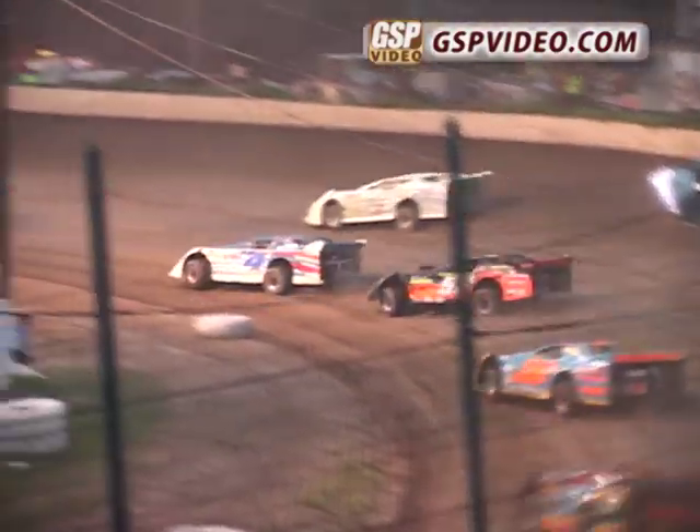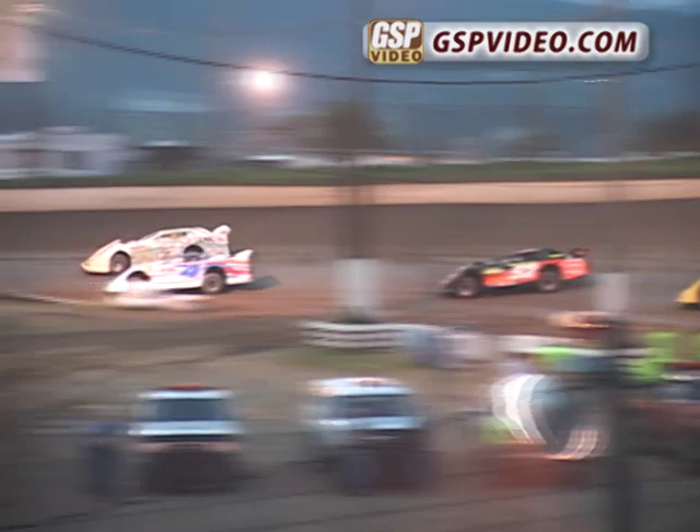Mike Kellner trying to get underneath Danny Snyder — couldn't do it that time, gets the door shut on him. Danny Snyder's trying to get back up into the number 3 spot. Here's the battle for the top position. Chuck Shutz sticks a nose down low underneath Brian Shuey, and Shuey holds him off once again.